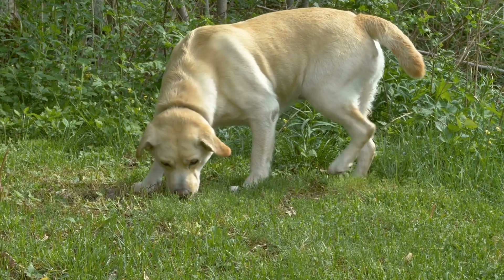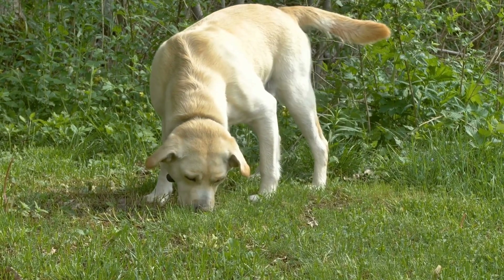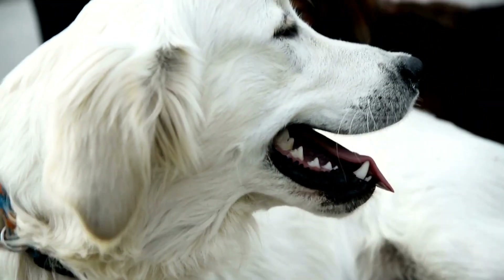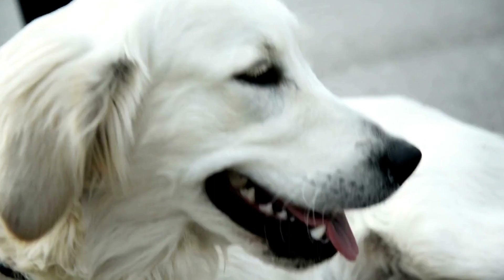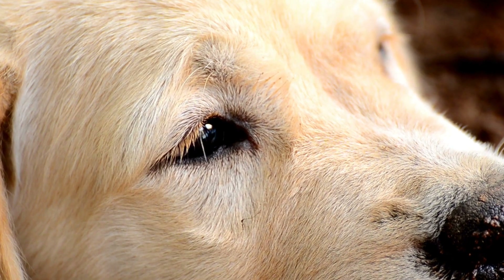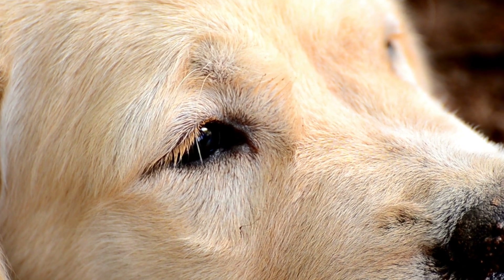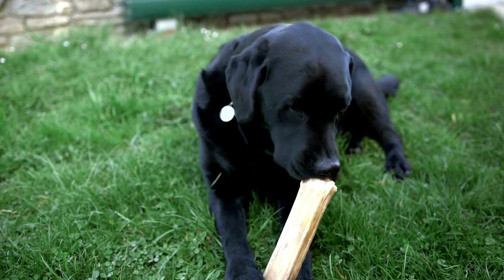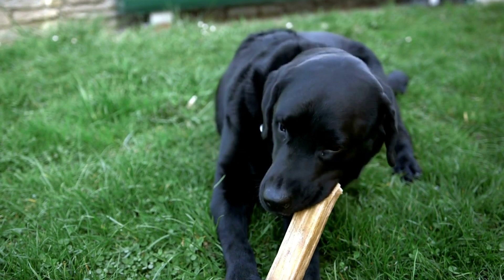When it's time for the face-to-face introduction, keep your Labrador Retriever on a leash initially. This will give you control over their movements and prevent any unwanted chasing or rough play. Allow them to observe each other from a distance and gradually decrease the distance between them over several sessions. Reward both animals for calm behavior with treats and praise.